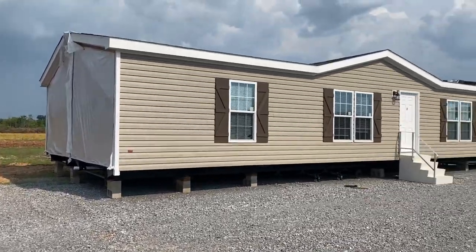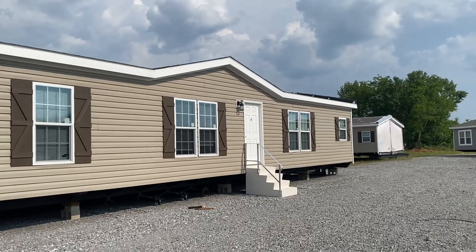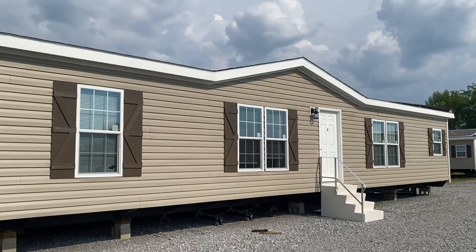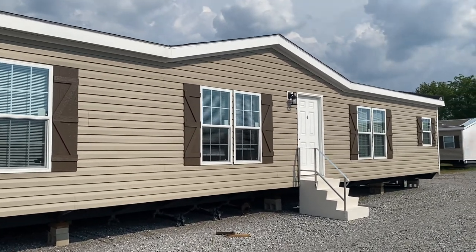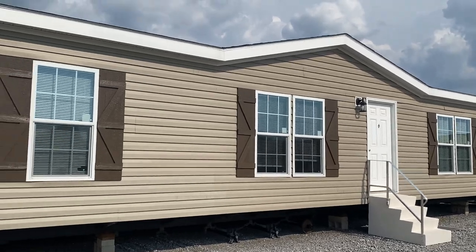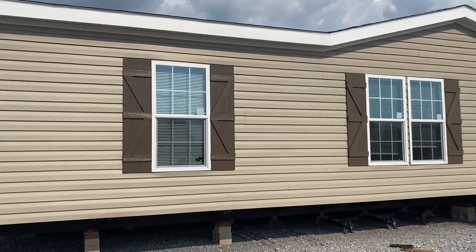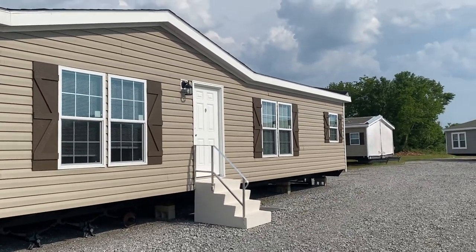Hey everybody, this is Travis, your manufactured home nerd, going to be doing a tour of the Rawhide today. I want to thank y'all for watching. Go ahead and like and subscribe if you enjoy my videos — once you subscribe you'll be notified when I post a new one. I'm going to be trying to post two every week. Don't forget to comment and let me know what you like about this house or what other homes you'd like to see.